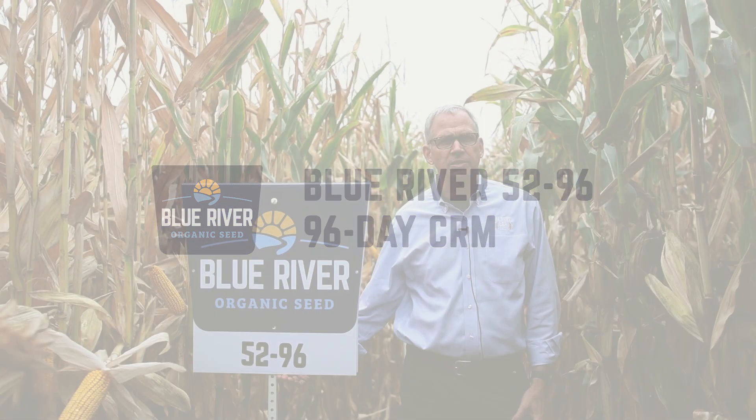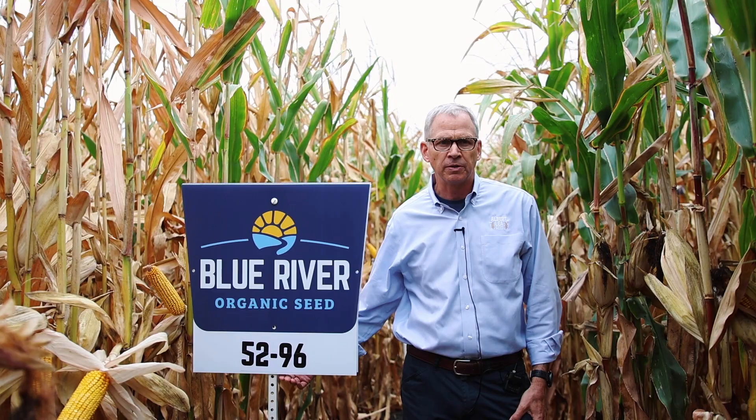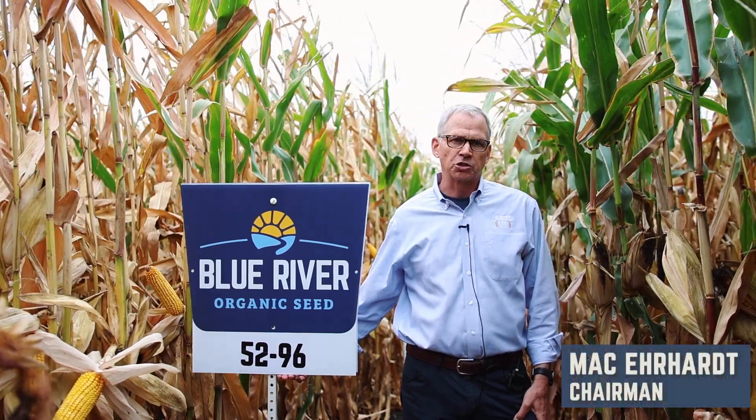Blue River 5296 is a 96-day grain hybrid. It's not a good choice for silage as it's a shorter hybrid.